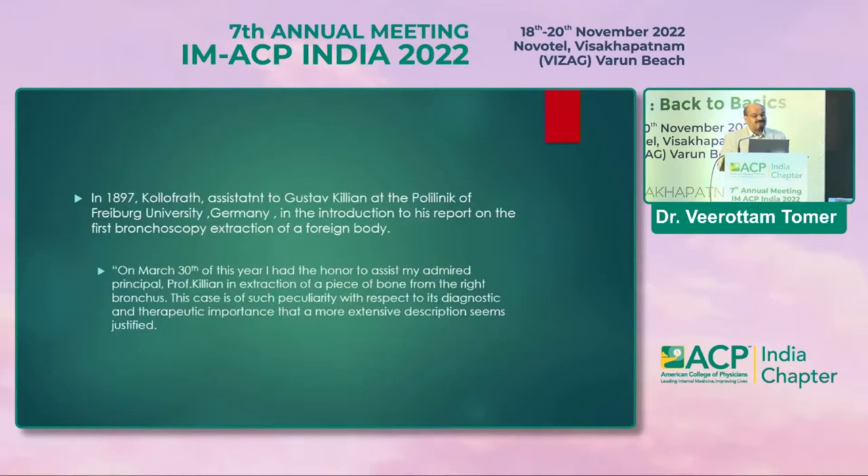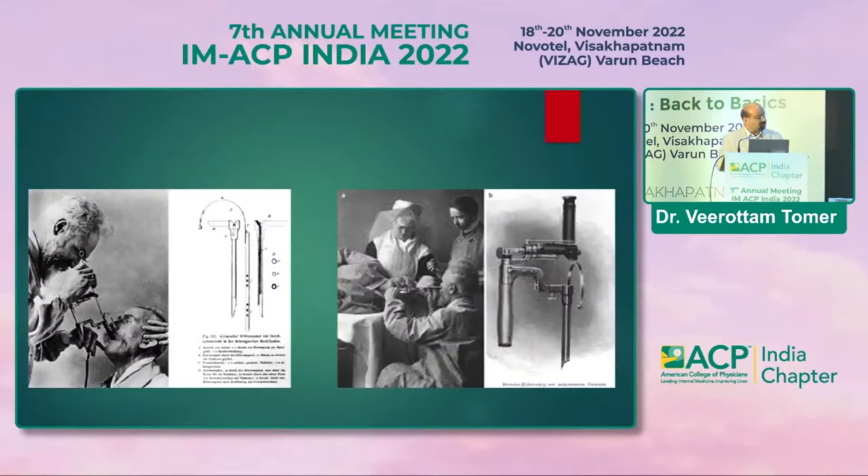In 1897, a junior colleague of Dr. Kilian, Paulinky at Freiburg University, described assisting Professor Kilian in the extraction of a piece of bone from the right bronchus, noting its diagnostic and therapeutic importance. These are the pictures of Dr. Kilian performing bronchoscopy in sitting or lying posture using a primitive rigid bronchoscope.